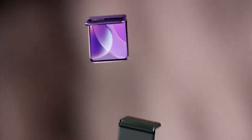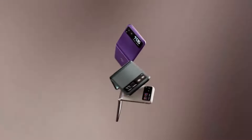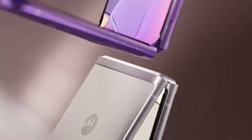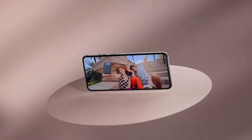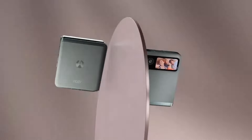The RAZR 2022 also boasts an impressive camera setup, with a 50MP main sensor and a 13MP ultrawide lens, delivering stunning photos and videos. With its refined hinge mechanism and robust build quality, the RAZR 2022 combines the best of both worlds — retro charm and contemporary functionality.